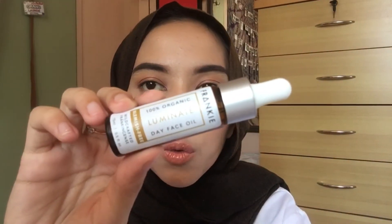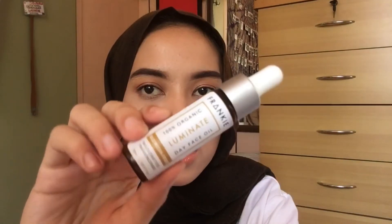That's everything for makeup and toiletries in one bag. I almost forgot — I always bring my Frankie Luminate Day Face Oil. This is my face oil that I always travel with.